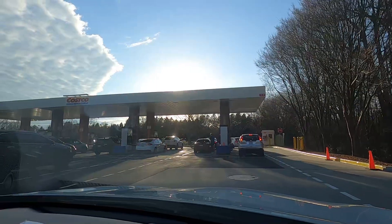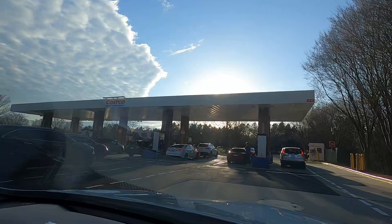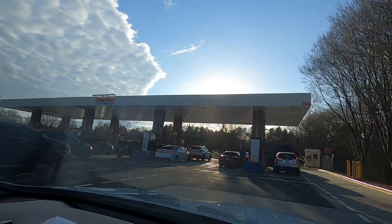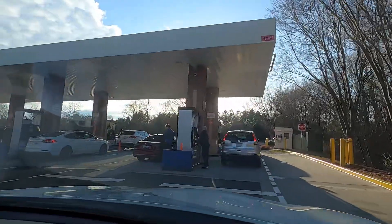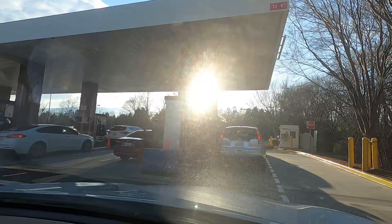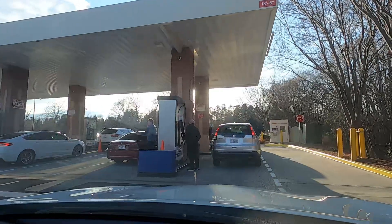We are going to get some gas. We have to go to Costco, but first let's stop at the gas station. There are petrol cars and diesel cars. At the gas station, there are two or three diesel vending pumps and all the remaining are petrol vending pumps.